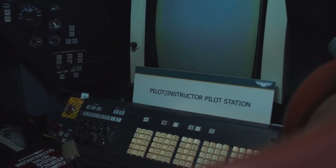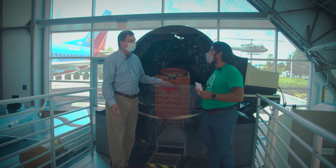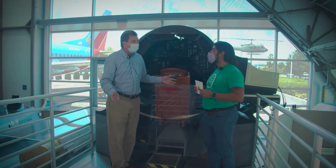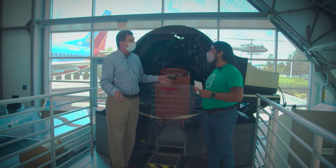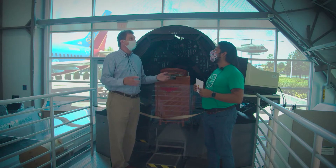Not long after they started building airplanes, they realized that it was kind of an expensive proposition — and not without some hazard — to learn how to fly. So they tried to find cost-effective and safer ways to learn to fly, and they came up with the idea of building a simulator: simulating flight without ever leaving the ground.